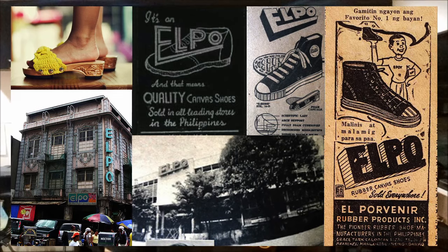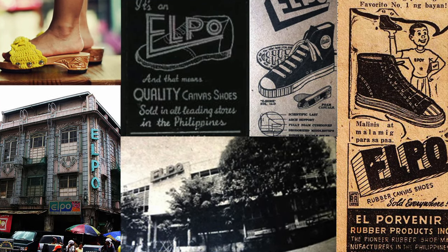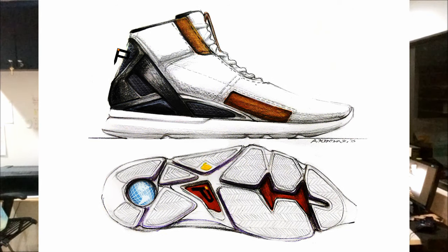During the same era there was a company established called El Porvenir Rubber Products Incorporated. They were considered the rubber shoe pioneers in the country. Their slogan is 'Malinis at Malamig Para Sa Paahan,' which translated means 'clean and cool to the feel of the feet.' I used that as the guiding design criteria and design philosophy for my project — cool having consideration for ventilation, and clean meaning it should be visually clean. Those were the two elements I combined to come up with this project.